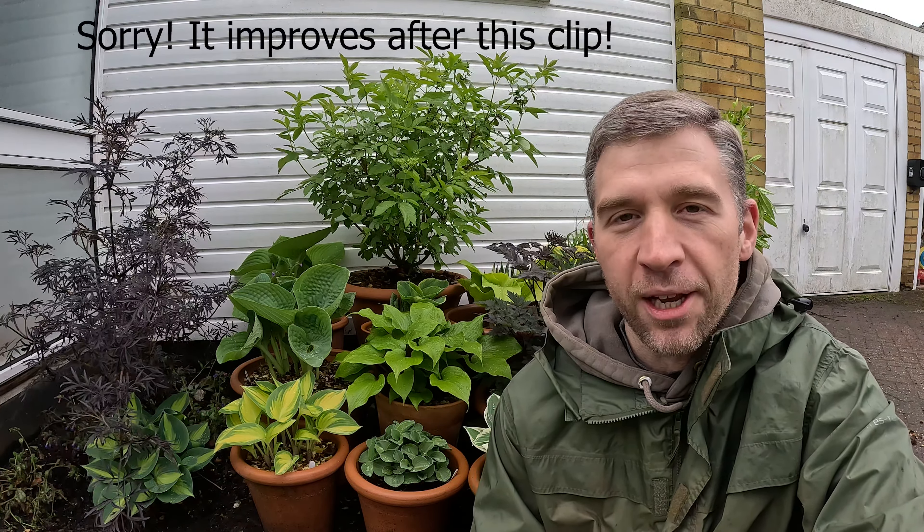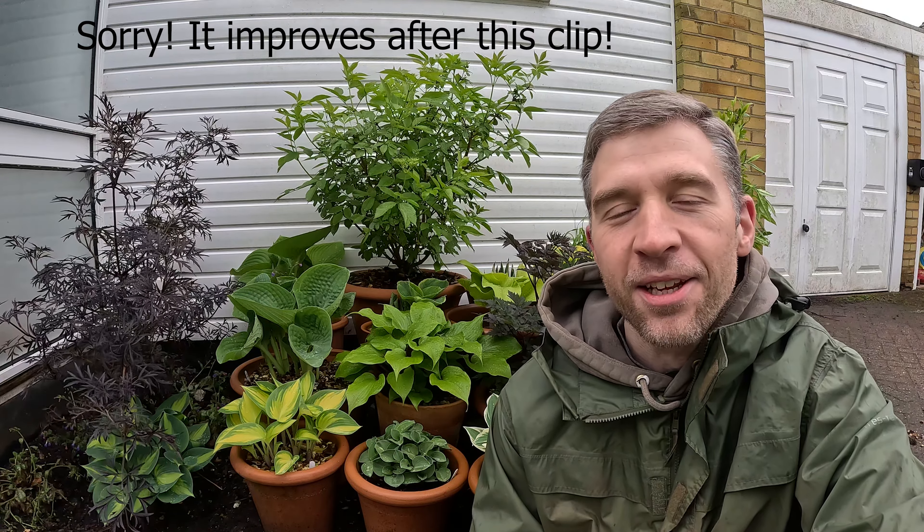Hi everyone and welcome back to Planting for Wildlife. It's nearly May, although you wouldn't tell it from the weather. It's still really quite cold here and we've had torrential rain all through the night. It's also really windy and you might be able to hear a bit of the roar of the birch trees behind you, so hopefully it's not too loud on the audio. Today though we're looking at hostas, and hostas are definitely a plant which enjoy those cooler conditions and the damp weather.